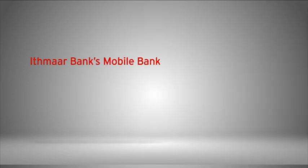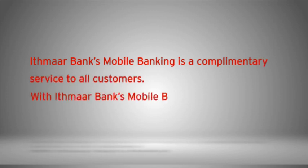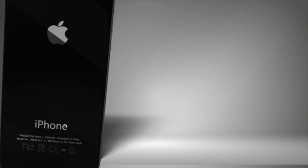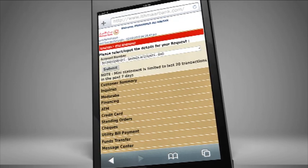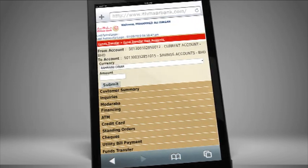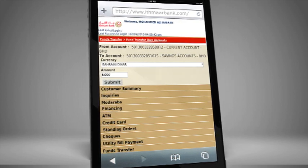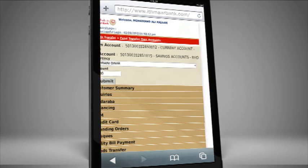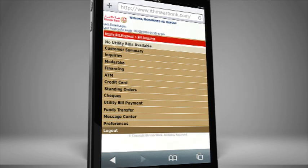Ithmar Bank Mobile Banking is a complimentary service to customers. With Ithmar Bank Mobile Banking, you can inquire about your account summary and the balance of your account, view a mini-statement of your account, transfer funds to your own account, transfer funds to third-party Ithmar Bank accounts, inquire and make payment of utility bills, and add new utilities you wish to pay directly through your account.